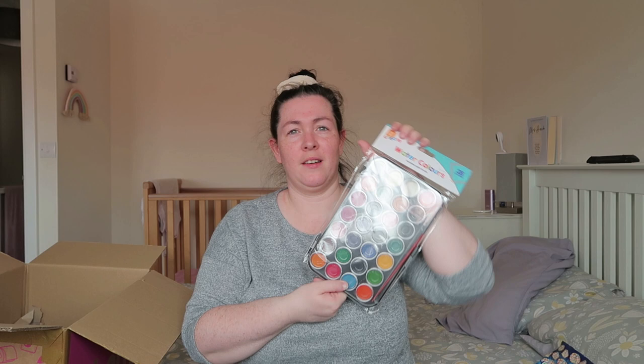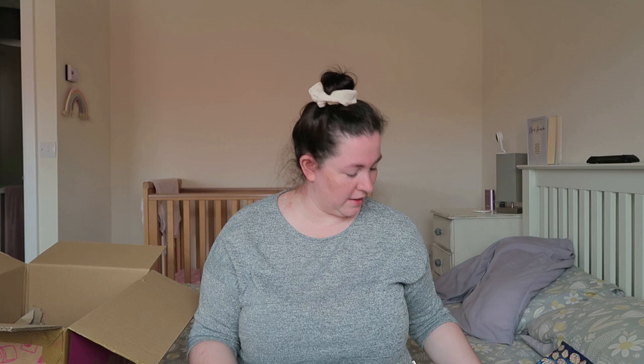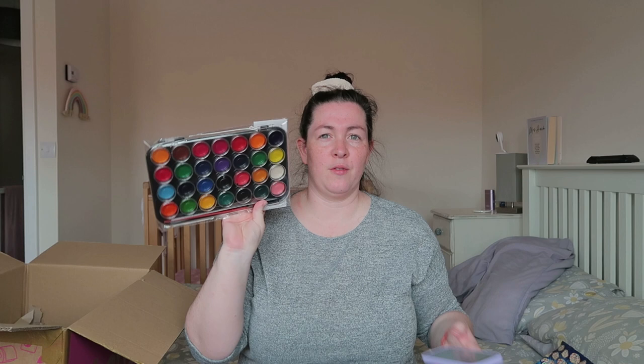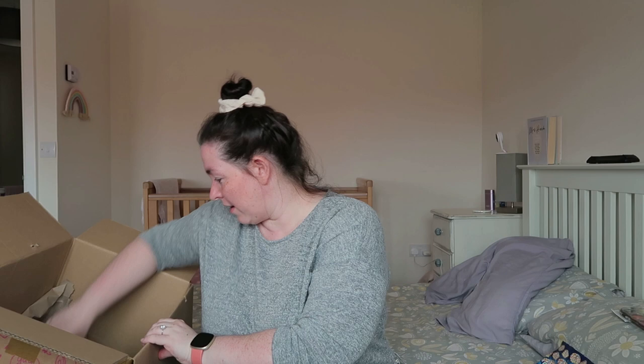I got the girls a little watercolor brush set. It comes with a pink brush. I'm absolutely boiling — I think I look like a beetroot. That was £1.50, and I thought the girls can sit outside and do a bit of painting. They love arts and crafts.